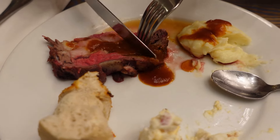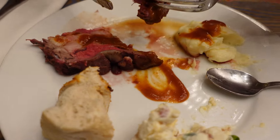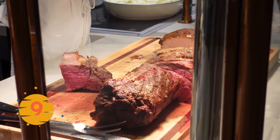Now I'm going to try my prime rib with the steak sauce. Oh, this is very tender. For carving station prime rib, that's top tier. I will give that a nine — rating it on a carving station scale, not a steakhouse scale. That's really good. I think everything's been a hit so far. At the Grand Floridian, you've got to have good food.